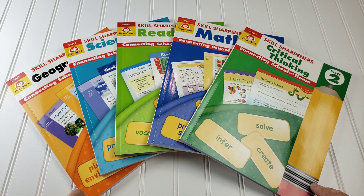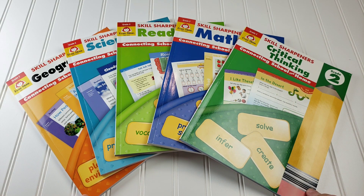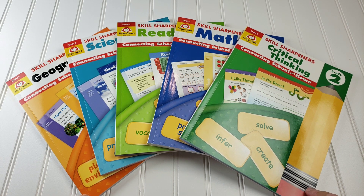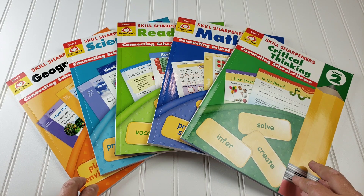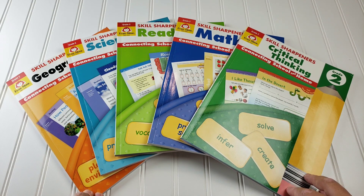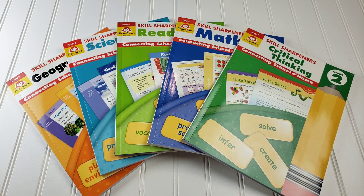If you've used any of these skill sharpeners at any grade level in your homeschool, let me know down in the comments how you felt about them. Did you like them? Did you continue to use them? Did your child like them? And if you'd like to see any more of a certain page or more of the table of contents, let me know and I can do that for you. I hope you enjoyed this video — don't forget to subscribe.